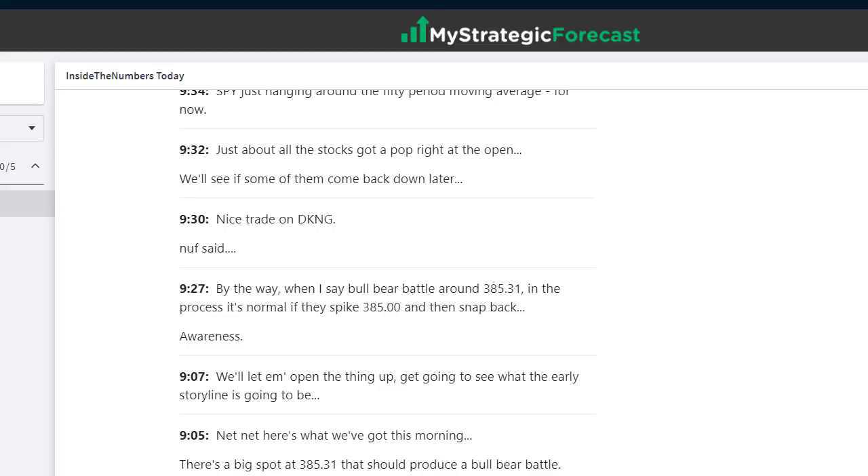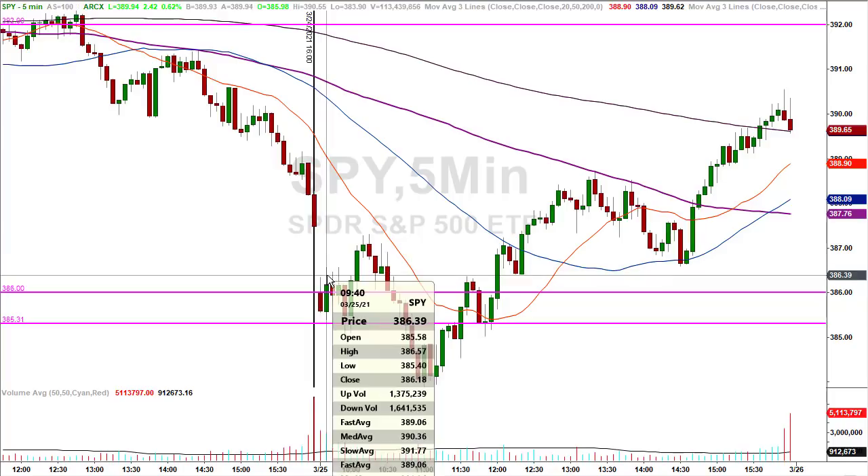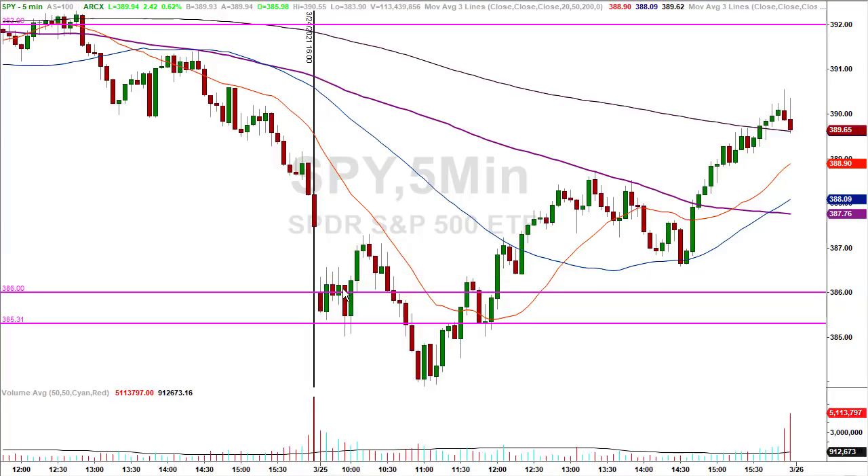9:30, right out of the chute — DraftKings, we'll get to that later. At 9:39, they're in no-man's land. The only thing up north is the gap at 387.50, and then 385.31 is a line in the sand for lower prices — they're kind of in the middle, going to do one or the other. That was at 9:39. After that, you see what happened — they did both. They went to run a test of 385.31, then started going back up in the other direction, then went back and forth.